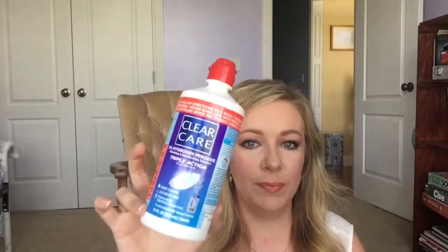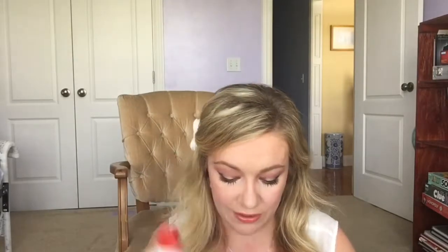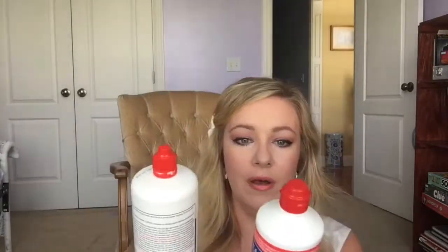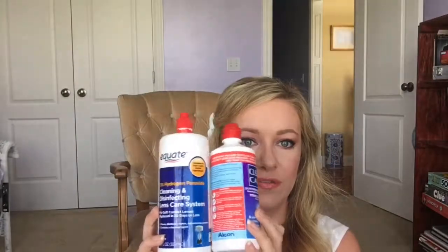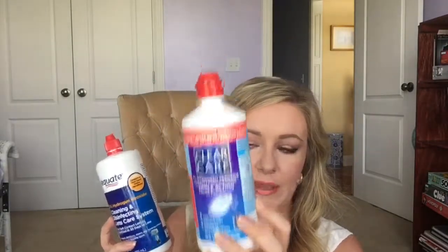Clear Care is a peroxide contact solution — you put your contacts in a little cage, pour this in, it bubbles and gives them a really deep clean. You cannot put your contacts back in right away; you have to wait six hours. Don't put them in early — I've made that mistake before because it will burn. Also don't mistake it for a regular contact solution — I've done that too. There's also the Equate brand version and honestly I don't see too much of a difference. The optometrist recommends the Clear Care as the best, but the Equate is fine if you're on a budget.